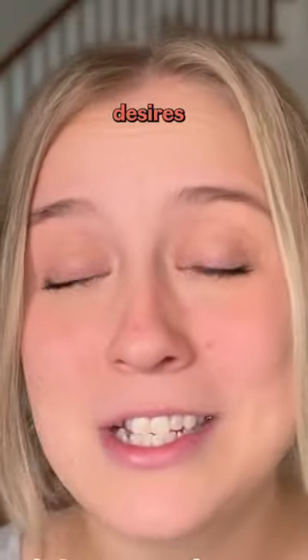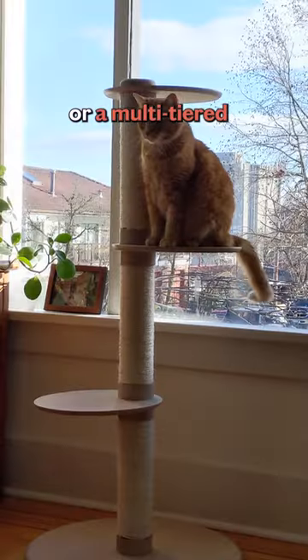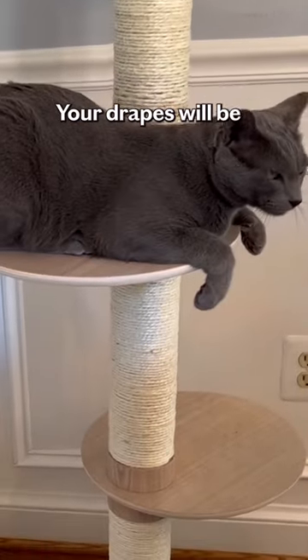Climbing and perching desires can't be ignored. If your cat is a climber, consider a wall-mounted shelf or a multi-tiered scratching post. The higher arching surfaces you offer, the safer your drapes will be.